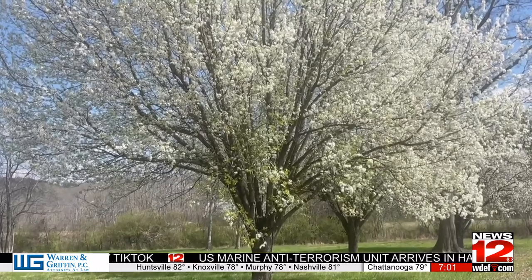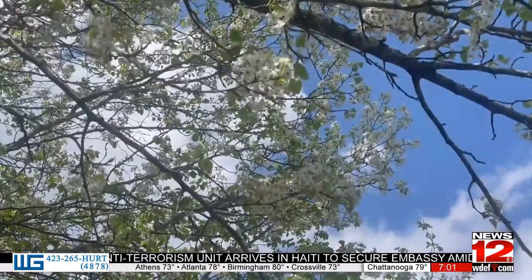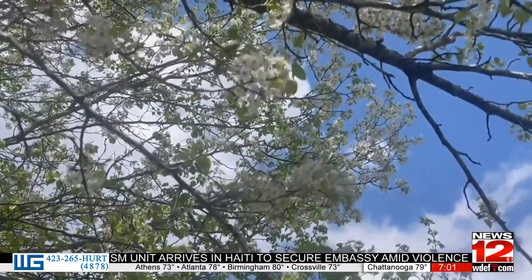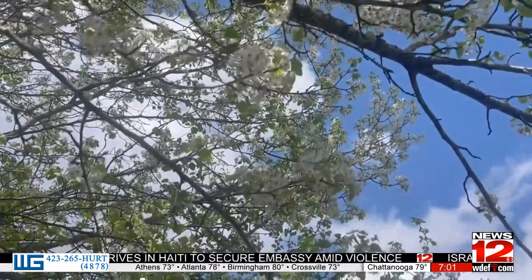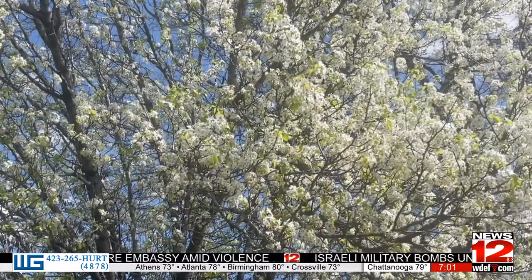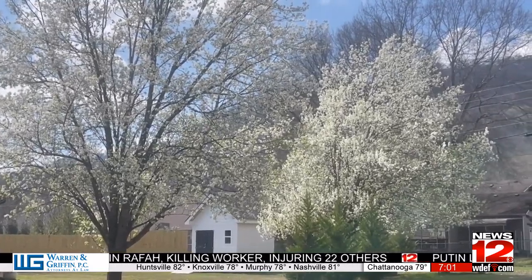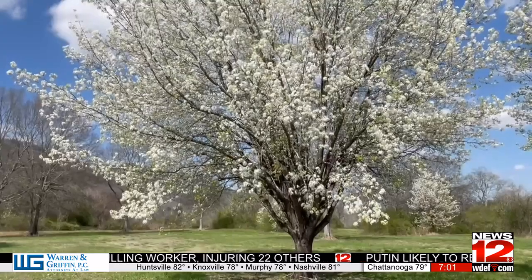The Bradford pear was introduced to the United States in the 1900s. These white flowering trees are native to China and Vietnam. Jen Clements with the Signal Mountain Nursery calls these flowering trees invasive. They're so invasive because they grow quickly and they're able to reproduce — and they're not only in the places that we want them, like where they were planted in yards 50 years ago. They're actually popping up in wild areas as well.